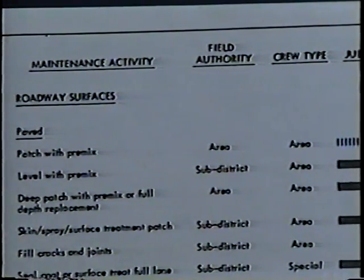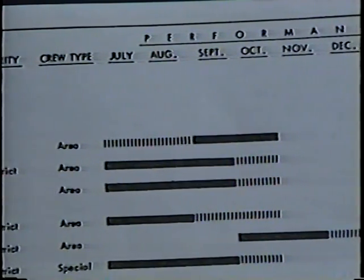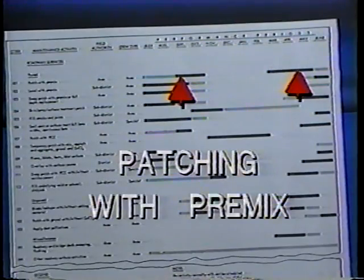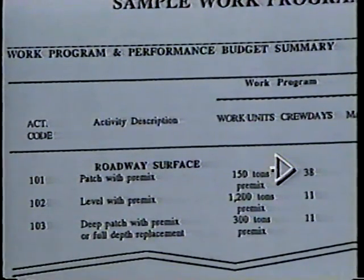An important aspect of organizing and allocating resources is workload leveling, which means distributing the work throughout the year in order to balance the work with the labor force and taking advantage of activities that are not season-dependent to keep the full-time staff busy during non-peak months. First, we need to develop a seasonal schedule which shows when the work should be performed. The solid line indicates the period of expected performance and the dotted line indicates times when it's possible to perform the activity. Let's use patching with pre-mix to demonstrate the concept of work leveling.